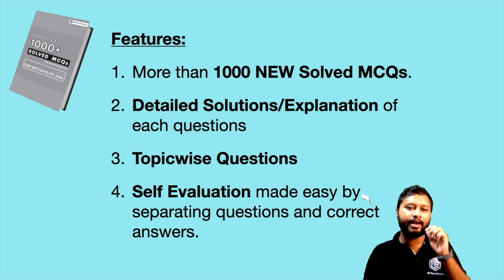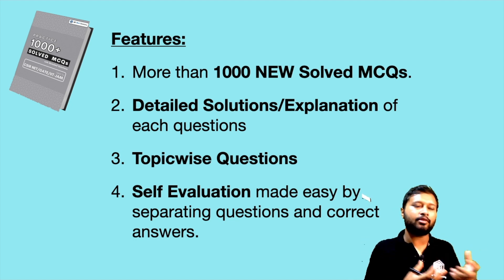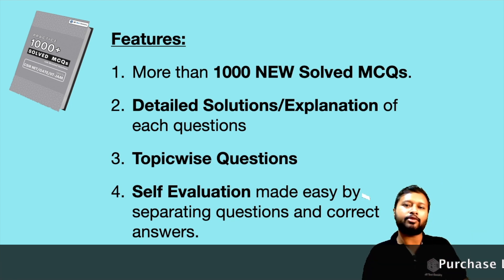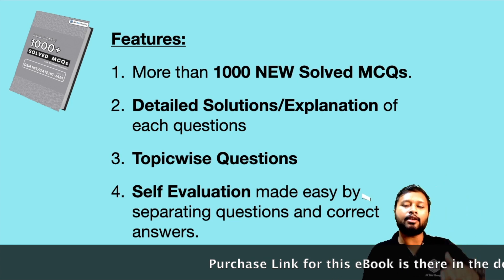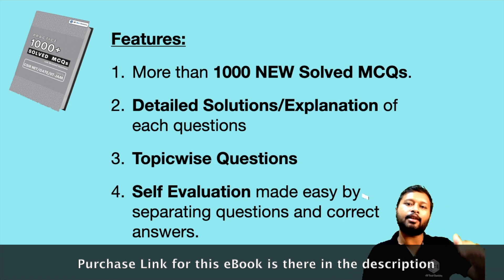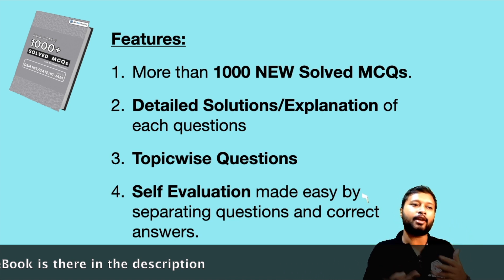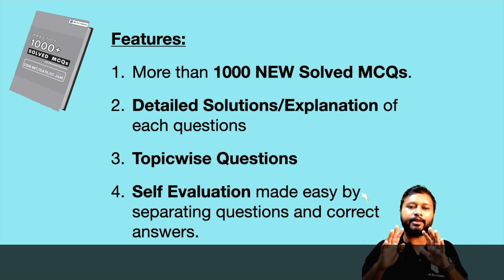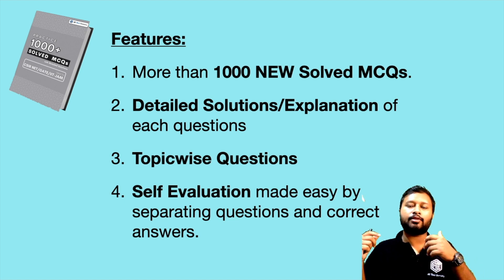This is a very good source for self-evaluation — to assess whether you know a topic or not. We have separated questions from solutions: first, there is only the list of questions for a topic. For example, for bio-inorganic chemistry, 30 questions are listed one by one. Once the questions are done, the explanations and solutions follow. This makes it very easy for someone who wants to self-evaluate and understand whether they know a topic or not.